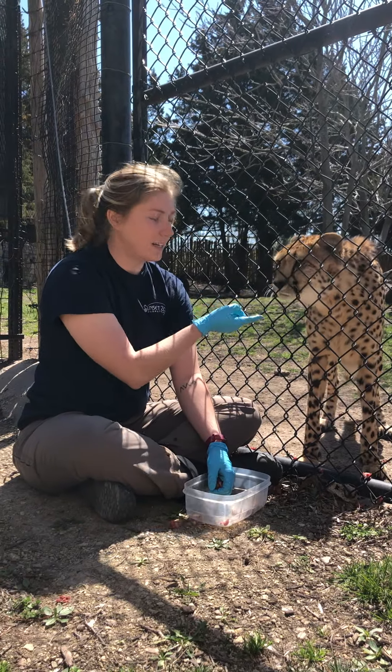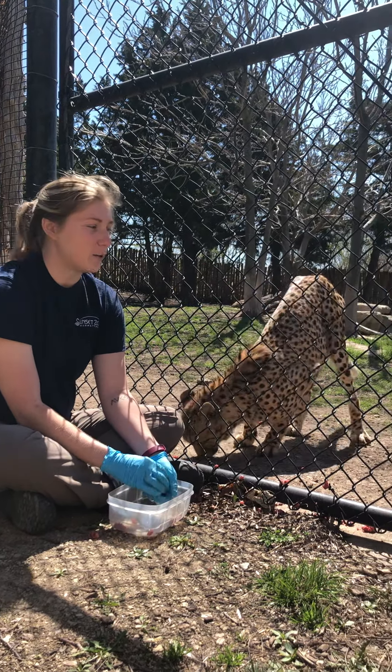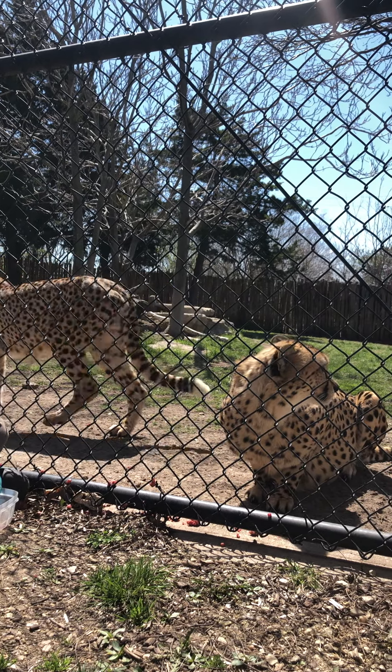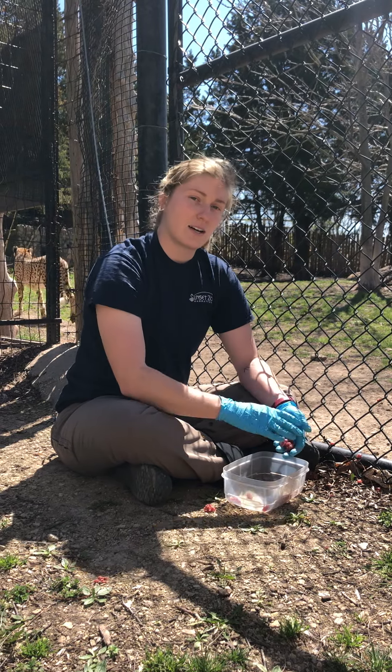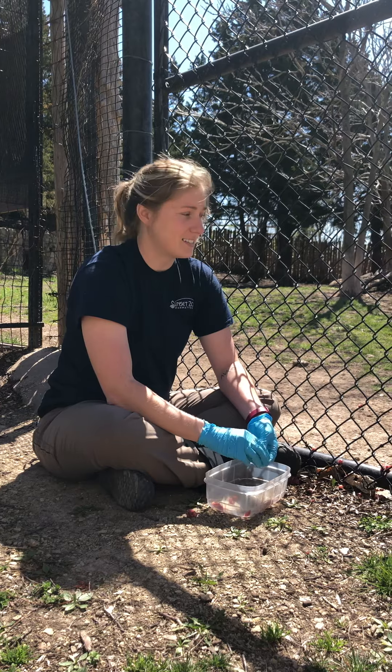Those very recognizable black lines going down their face help keep the sunshine out of their eyes when they are running, walking, pretty much anything in the Savannah. They can see really long distances, and that's how they find their prey — so it's good that they don't have the sunshine in their eyes.